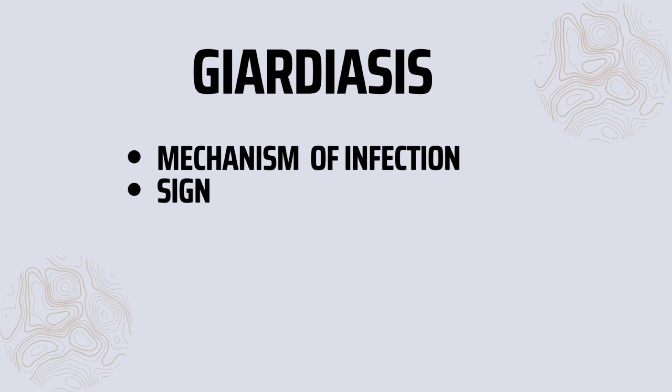In today's video we will be breaking down one of dog breeders' nightmares: the parasitic infection of puppies called giardiasis. This will be part one of a two-part video where we'll also be discussing coccidiosis. Giardia and coccidia are two main parasites you will need to know as a dog breeder. Today I will discuss everything you'll need to know from its mechanism of infection, signs and symptoms,